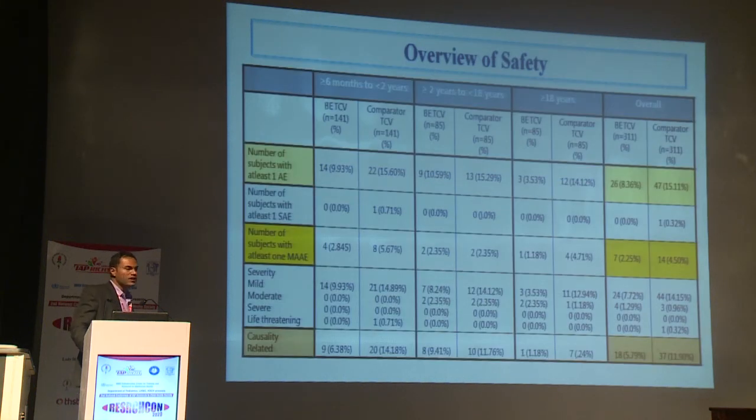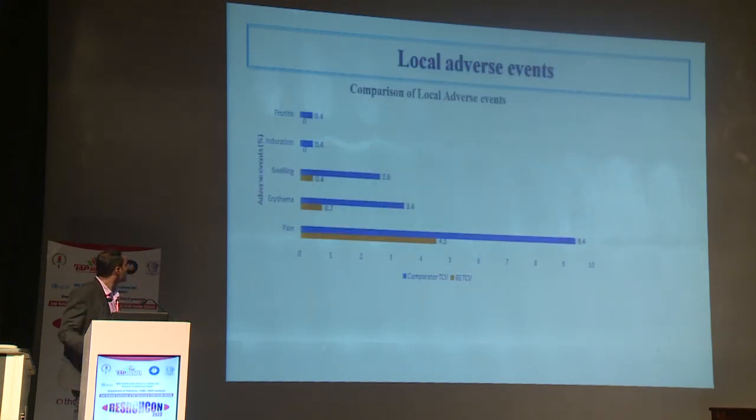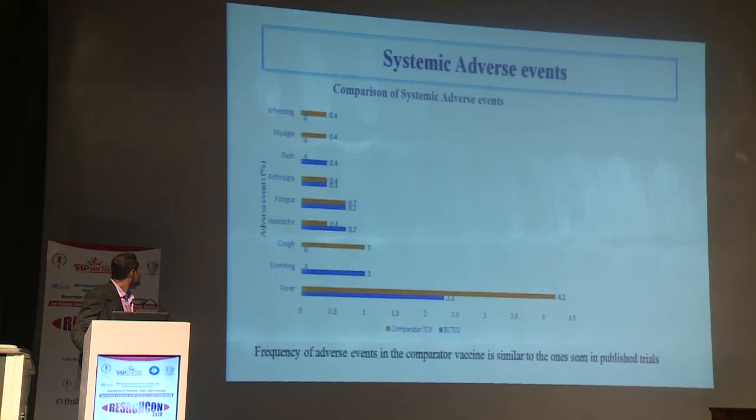Regarding overall safety, both vaccines resulted in similar safety profiles. The number of subjects with at least one adverse event was 8.6% in the BE vaccine group versus 15.1% in the comparator group. The number of subjects with at least one medically attended adverse event was 2% in the BE vaccine group and 4% in the comparator. Pain was the most common local adverse event. The vaccine results were similar to those seen in previously published trials.